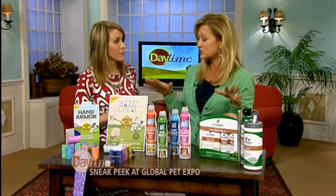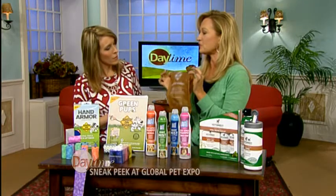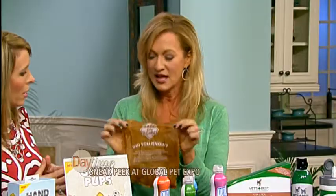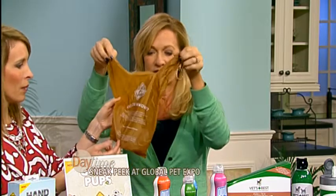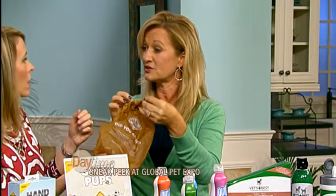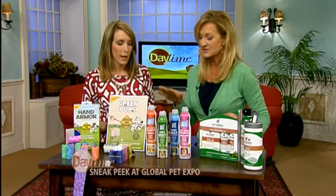Everything I'm showing you today is rolling out in Petco, Walmart, and pet specialty stores this month. One other product is called Green Pup — this is the most planet-friendly waste bag of all. It's made with a renewable resource from the paper-making industry and it's biodegradable, with the same 14-inch depth and handy ties. This one will be out this summer at Walmart, Petco, and pet specialty stores.